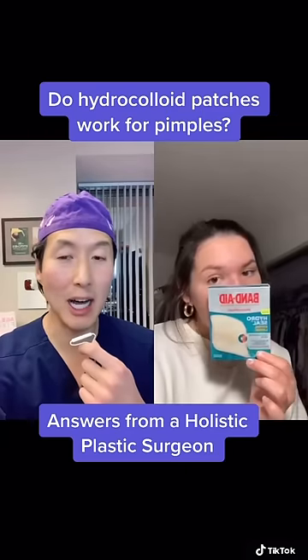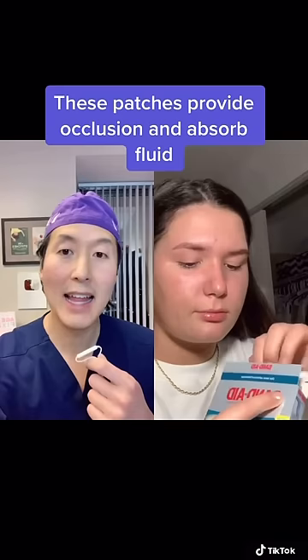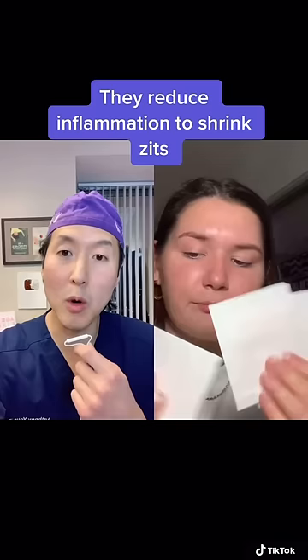You may have seen these hydrocolloid patches all over TikTok — they're used as an overnight treatment for pimples or zits. And believe it or not, they actually work. These patches create occlusion of the pimple, so overnight they can reduce inflammation. They also often absorb moisture, so they can decrease some of the excess fluid in the tissues.